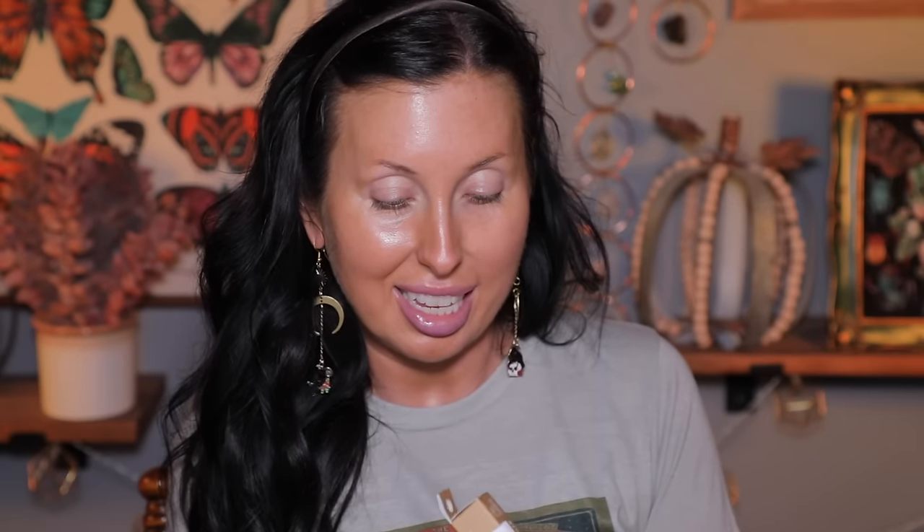I have the e.l.f. Hydrating Camo Concealer, which I love. Allie sent me a lighter shade — Light Beige — which is going to be perfect as we transition out of summer. My summer shade is Tan Sand, so I'm excited to have this. She also sent me three e.l.f. cream products including the Putty Bronzer in shade Honey Drip. I tried it when it first launched and remember thinking it was pretty good. Let's go ahead and put on the primer first so it can set while I grab some other things.